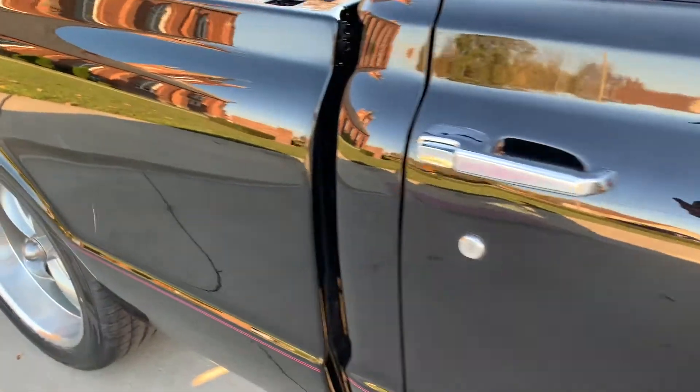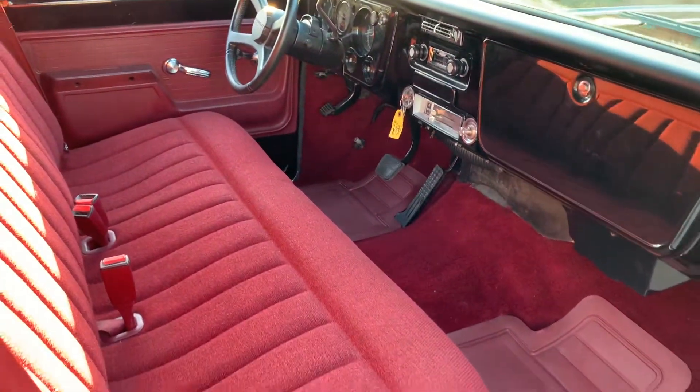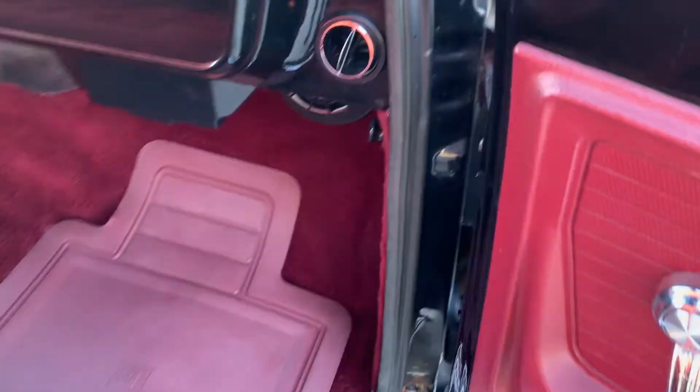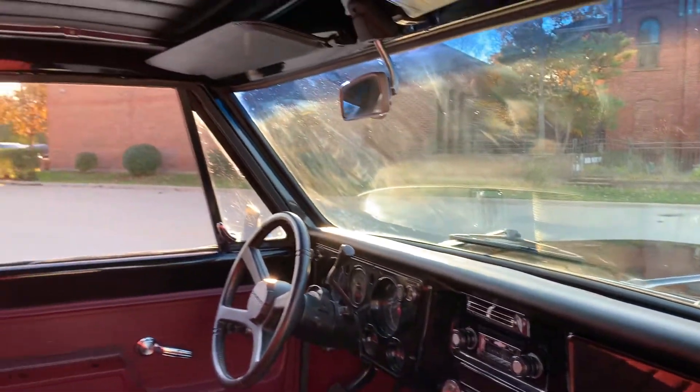That's the new door handles and new mirrors — beautiful truck. Seat belts are in, door jams are all done. AC blows ice cold and does have heat as well. Headliner's all in nice shape.